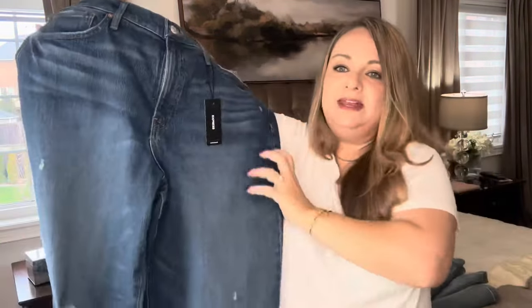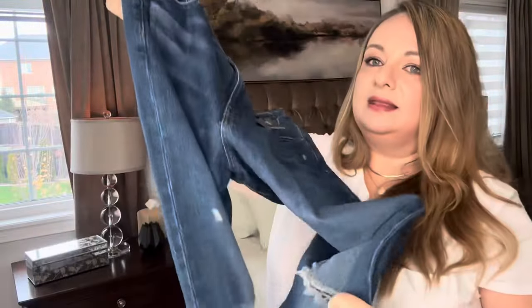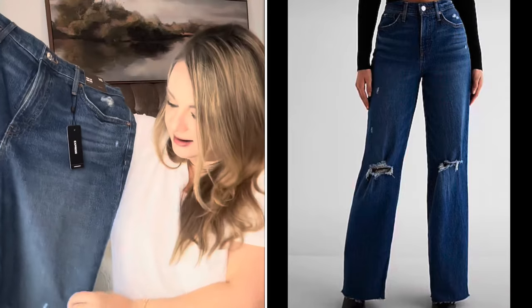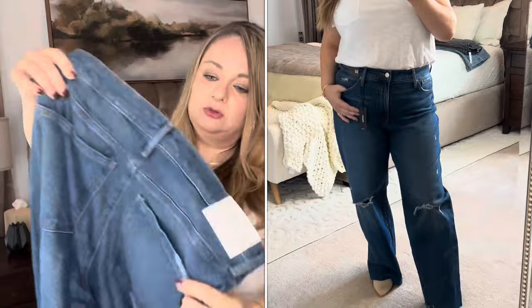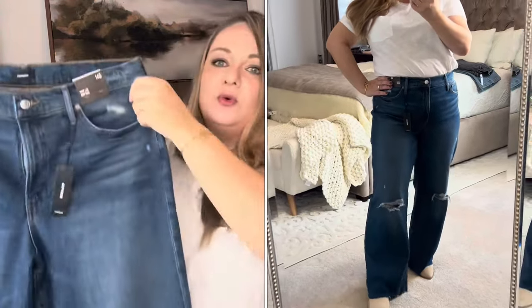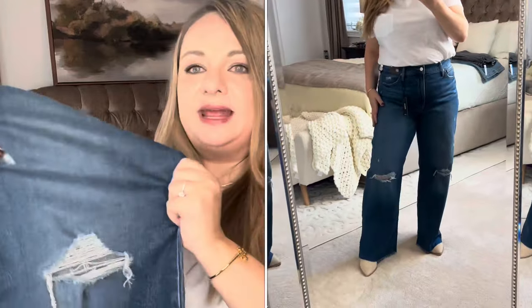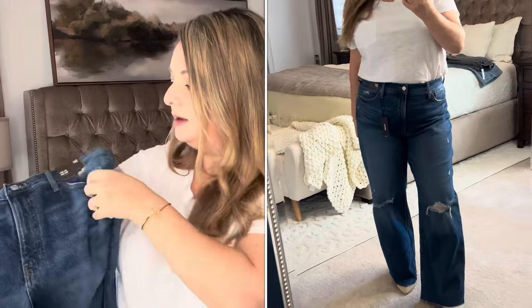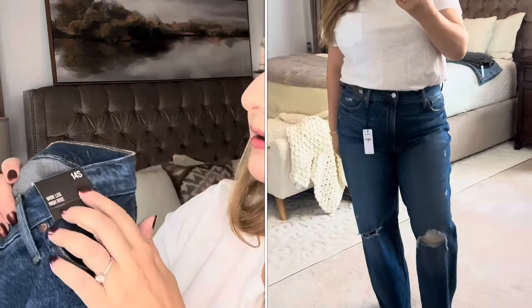Another pair from Express — a medium wash blue distressed pair of wide leg jeans with a raw hem. I love these jeans. Winner for me, I'm definitely keeping these. The distressing hits me right at my knee point, and being 5'4", I absolutely love how feminine and curve-flattering they are. The fit is great, very comfortable, really good quality with a nice stretch. This is size 14S — I love that brands are selling jeans for shorter people. Wide leg, high rise — love it.